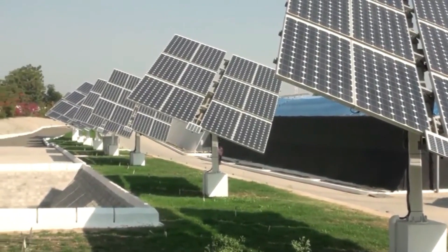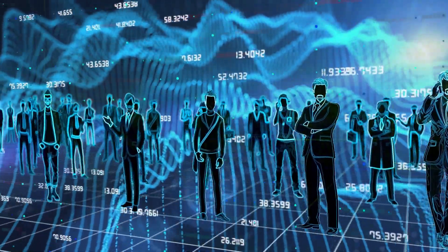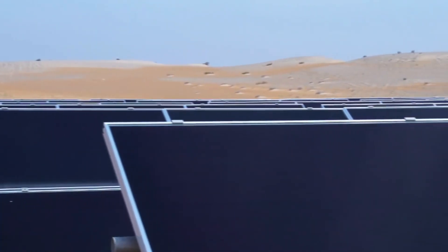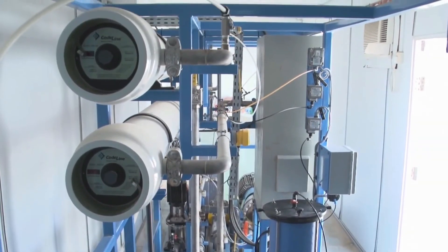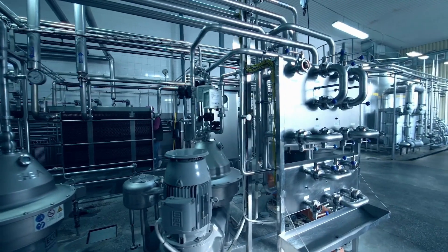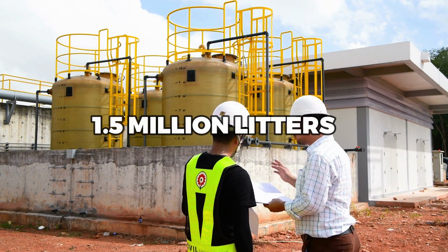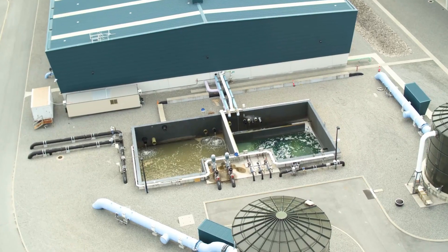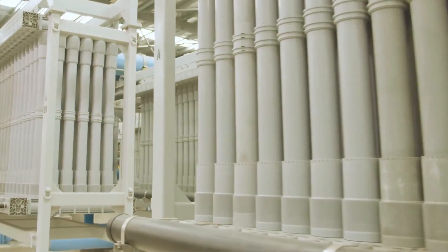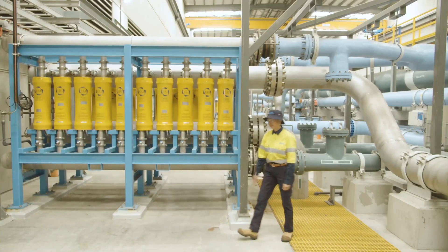Solar-powered desalination has already been implemented in several regions around the world, providing clean drinking water to communities that previously lacked access. In Australia, a solar-powered desalination plant was built in the town of Port Augusta, using thermal technology to produce 1.5 million liters of water per day. In Chile, a PV desalination plant was built in the Atacama Desert to provide water to the remote community of Payene, producing up to 1.5 million liters per day. In Saudi Arabia, the world's largest solar-powered desalination plant was constructed in Al-Khafji, using a combination of PV and thermal technologies to produce up to 60,000 cubic meters of water per day.